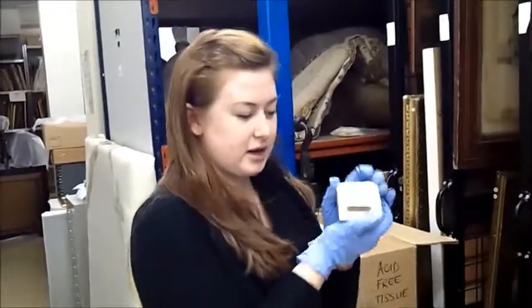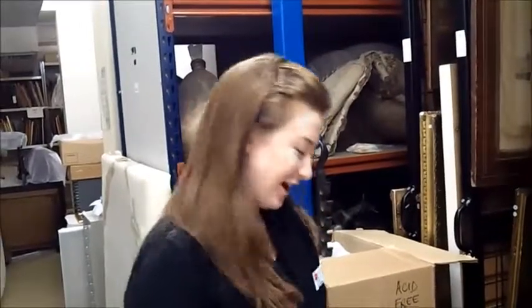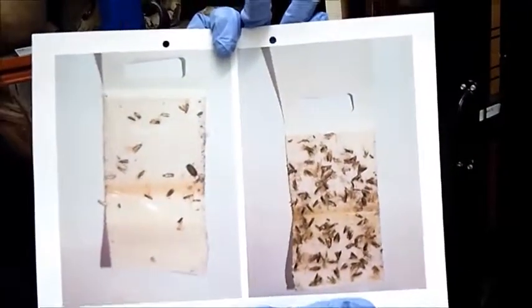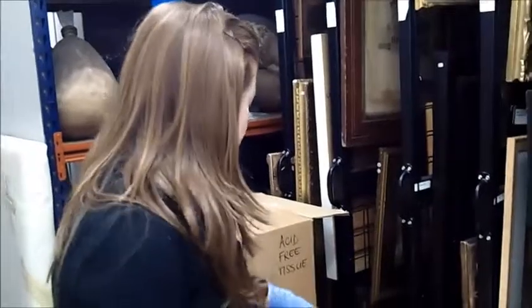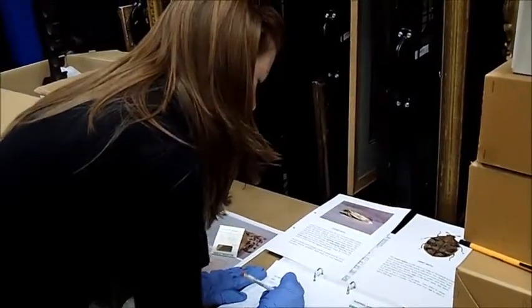Once I check it, I take it out, have a look, see if anything's inside. Luckily, there's nothing in this trap, but this is an example of what you might find if there's an infestation — this is a clothes moth infestation. If we were to find something like this, we would have to take action against that. There's nothing in here, so I will make a note of what's inside — just that it's clear, and there's only dust stuck to the sticky surface.